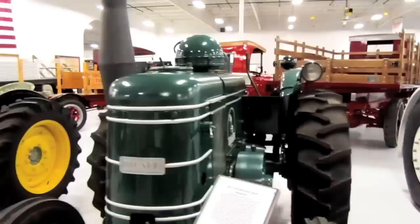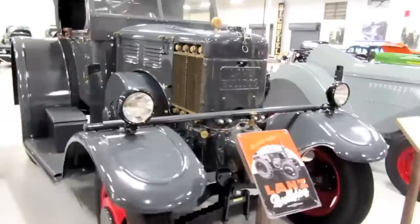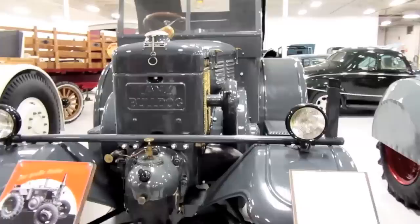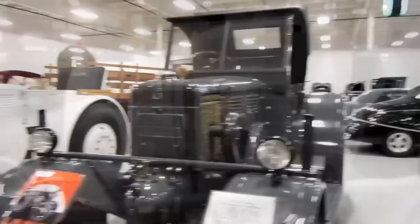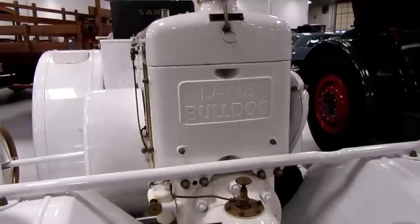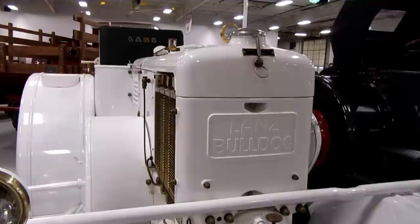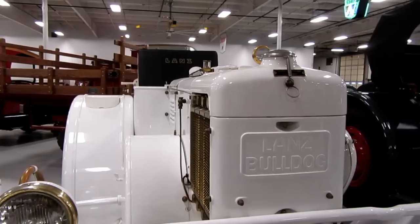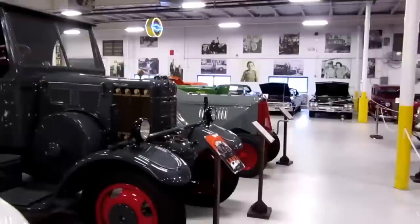A 1946 Field Marshal Mark 1 Standard, a 1936 Lanz Bulldog one-cylinder hot bulb engine, and a 1939 Lanz Bulldog one-cylinder hot bulb engine. These Lanz tractors are German, by the way. Something I wanted to mention about these hot bulb engines: they're semi-diesel — they don't have spark plugs but rely on heat rather than compression for ignition. It's neither spark nor compression — I think it's residual heat from the previous combustion. I don't know how you get them started; maybe they have a glow plug or spark plug for initial operation.